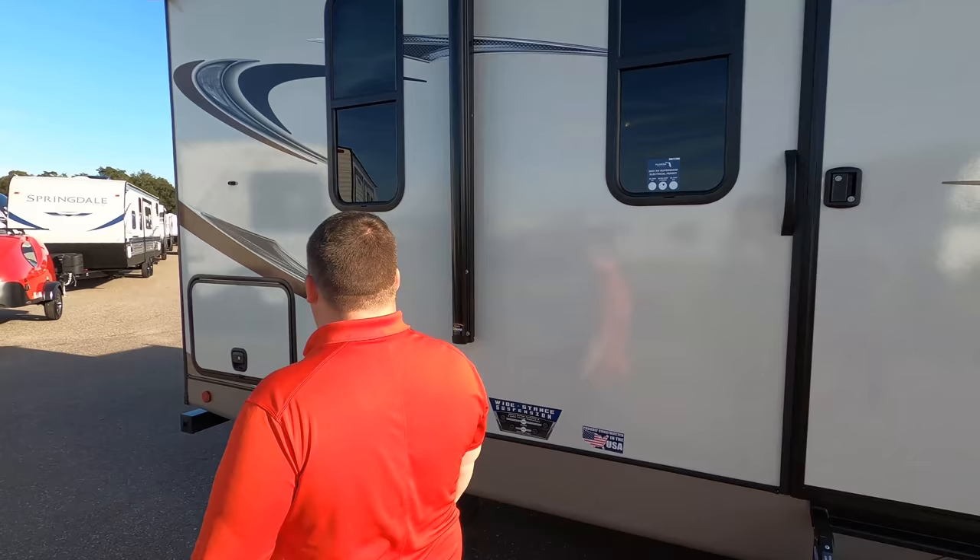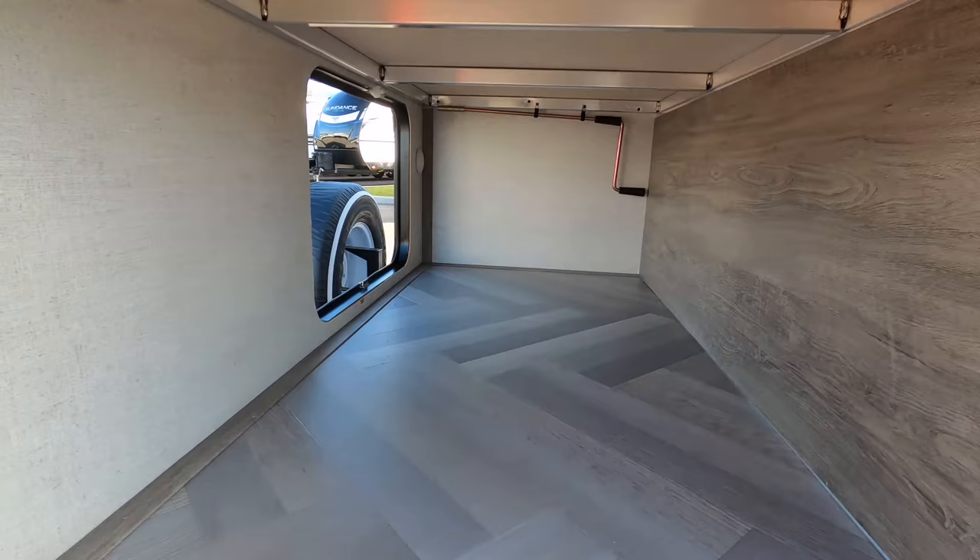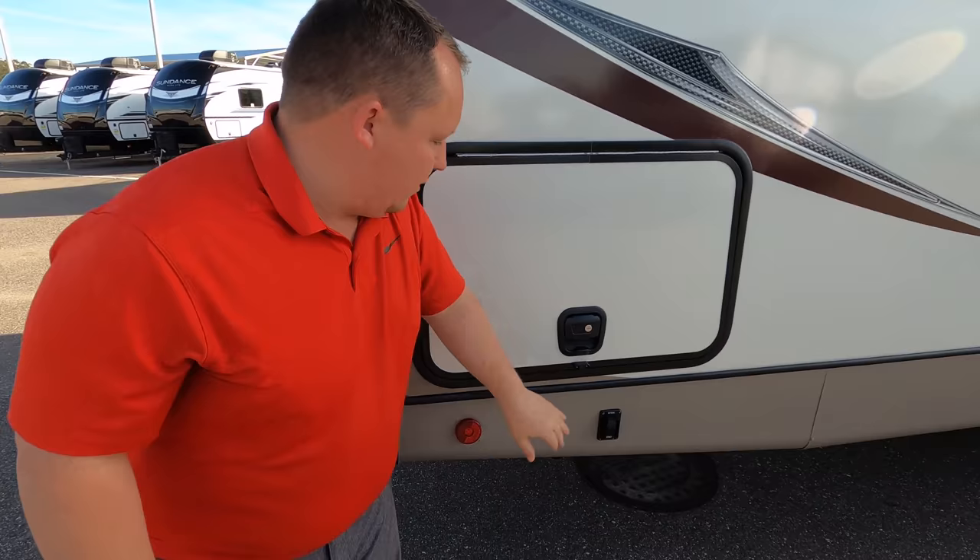Look at these tires — they're the Castle Rocks. ST-225-75R15. I love the way the rims look. We have those Dexter axles, and look how far apart they're spread, making it a better towing experience. Right here we do have power and coax on the outside with a V bracket so you can hook up an outside TV. Coming down the side, we have some very nice pass-through storage — a lot of storage — and it's a slam-latch door.